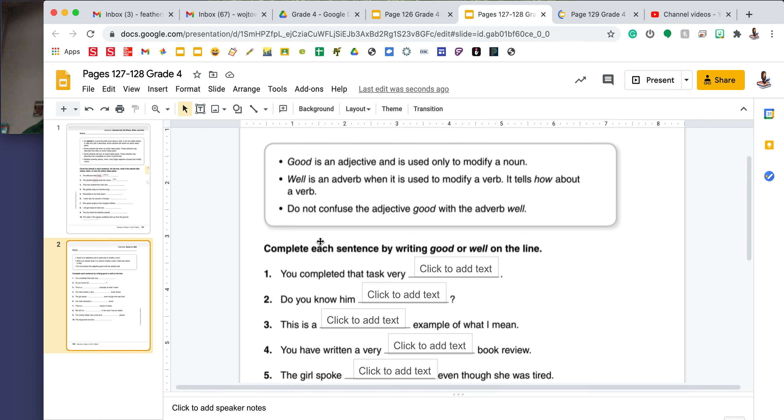Number two says, the student clearly wrote her name. I see a word that ends in -ly — clearly. And it is right before my verb, wrote. Clearly tells me how the student wrote her name. You will finish this page with the same directions for two through ten.